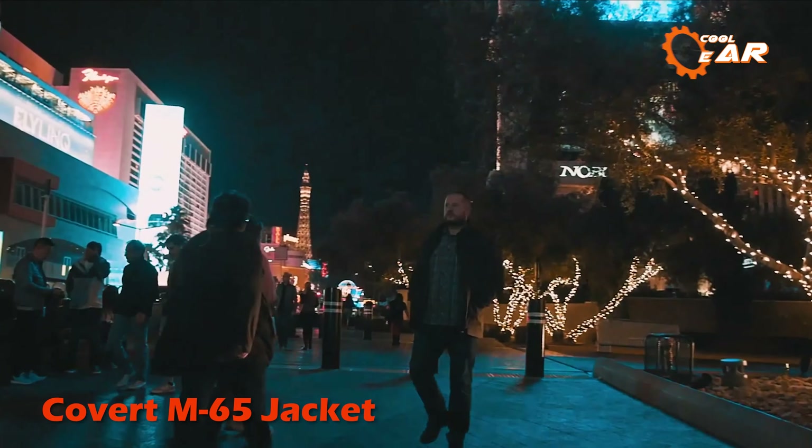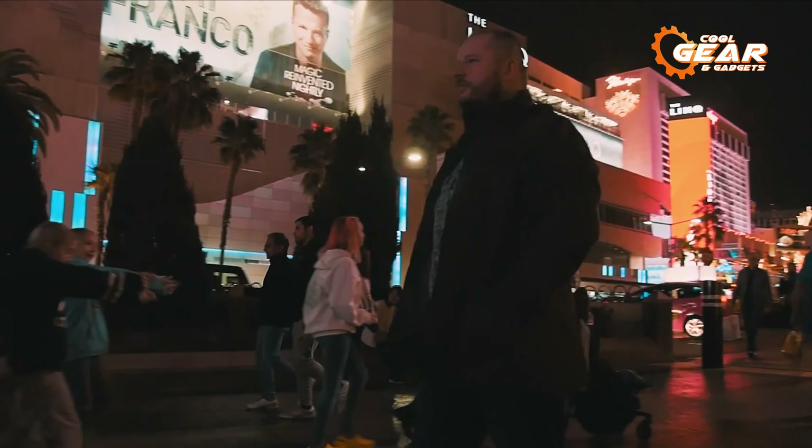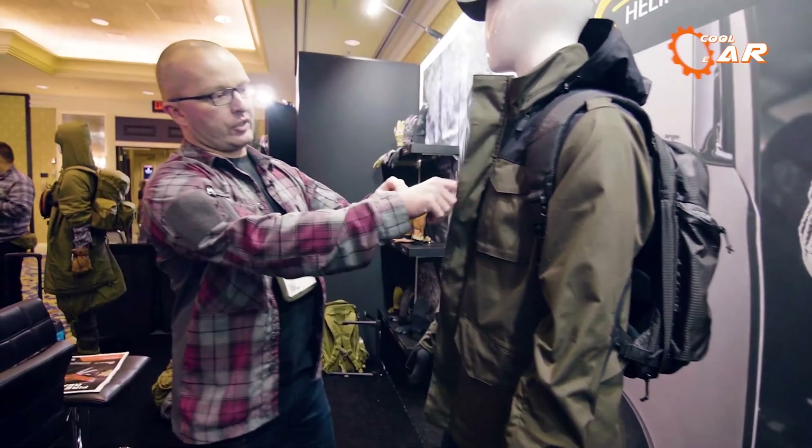A fashionable and useful jacket made for urban and outdoor settings is the Covert M65 jacket. It is made with a lining and mesh composed of 63% polyester, 34% cotton, 3% elastin, and a 100% polyester outer shell.